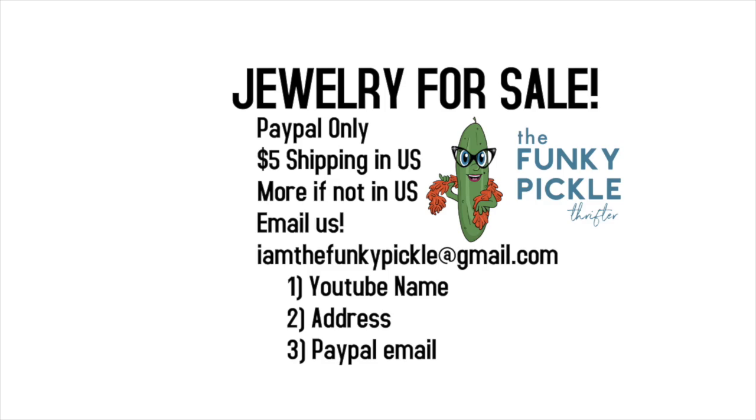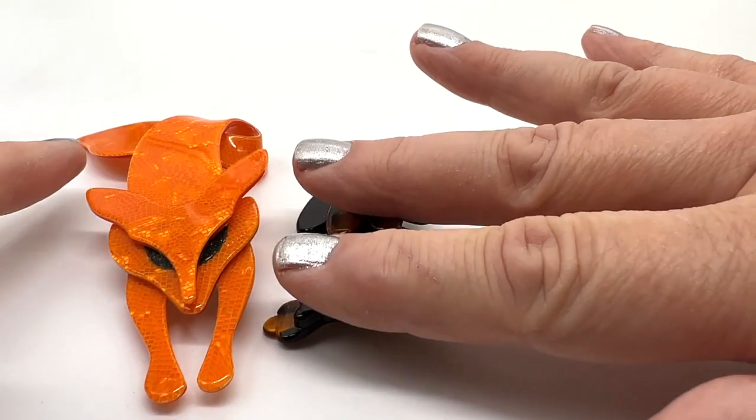Hello everybody, it's Sandra and her mom. We only accept PayPal at this time. You need to reach out to us — the email is iamthefunkypickle@gmail.com. Shipping in the US is five dollars no matter how many pieces you buy; international will be more. Let's get started.